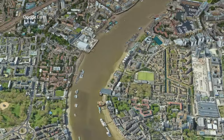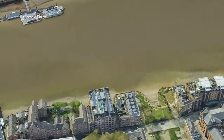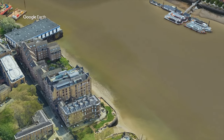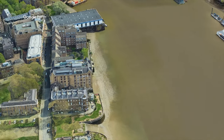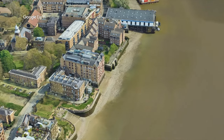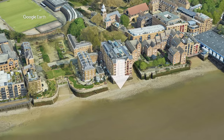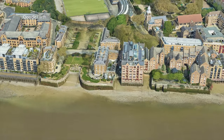We're heading down to Wapping Old Stairs, downriver from Tower Bridge, to go mudlarking. The stairs go down next to a great riverside pub called the Town of Ramsgate. The Thames River is tidal, so we've timed our visit to low tide.